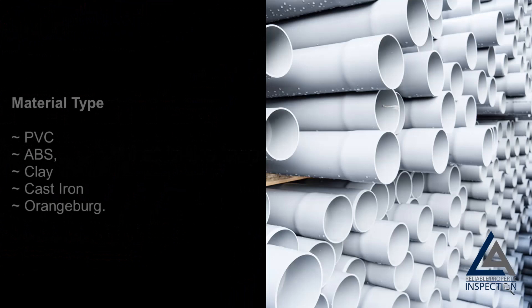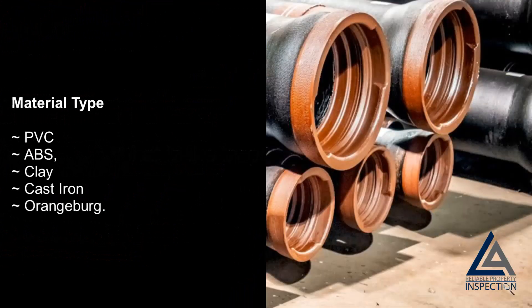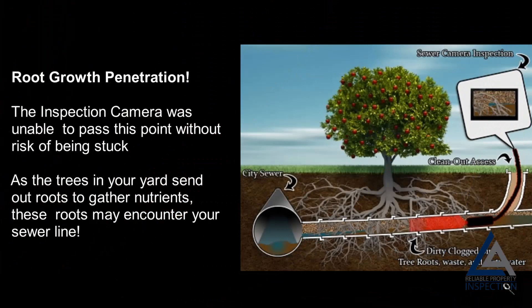What is the inspector looking for? Material type — PVC, ABS, Clay, Cast Iron, or Orangeburg. Damaged or crushed pipe: cracks and fractures in your sewer lines affect the structural integrity of your pipelines and allow the infiltration of clean groundwater into your wastewater system. Root growth penetration: the inspection camera may be unable to pass certain points without risk of being stuck, as tree roots in your yard can encounter and grow into your sewer line.